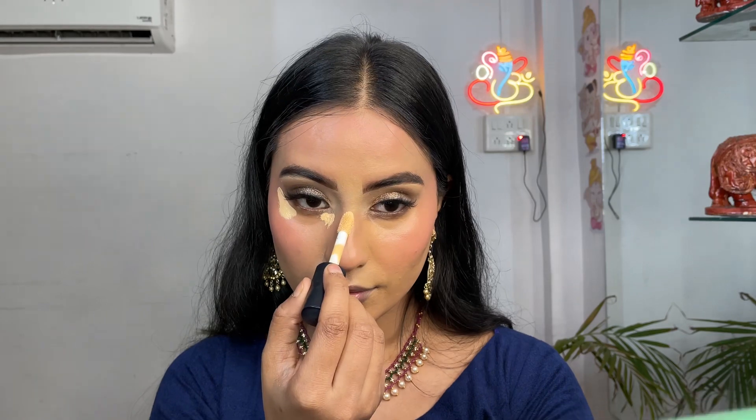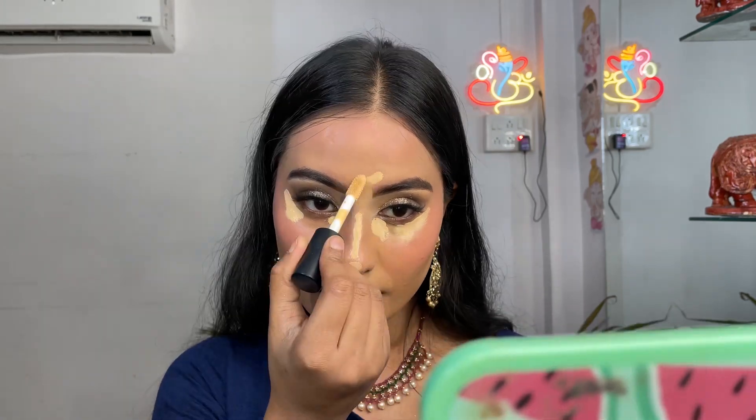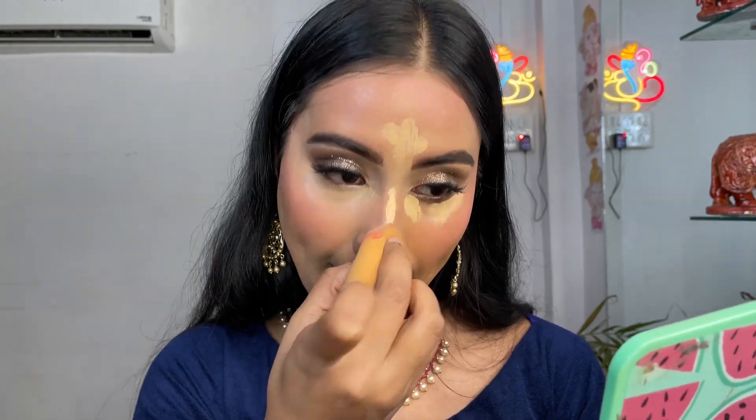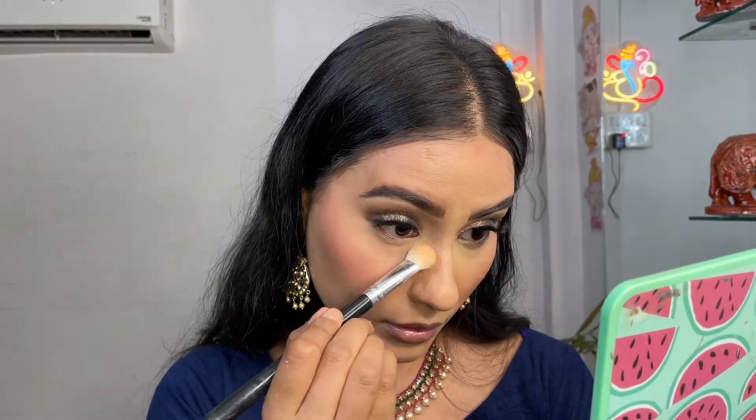To conceal my under eyes, I'm taking this ELF Concealer. The product details will be in the description box below so don't worry about the shade name or brand — I'll be mentioning all the products. Now I'm taking the Kay Beauty loose powder with a fluffy brush to set my under eyes.